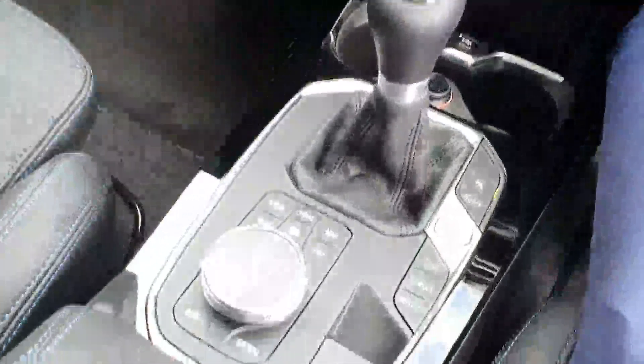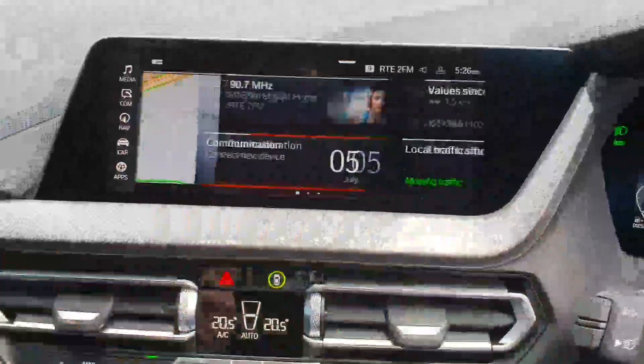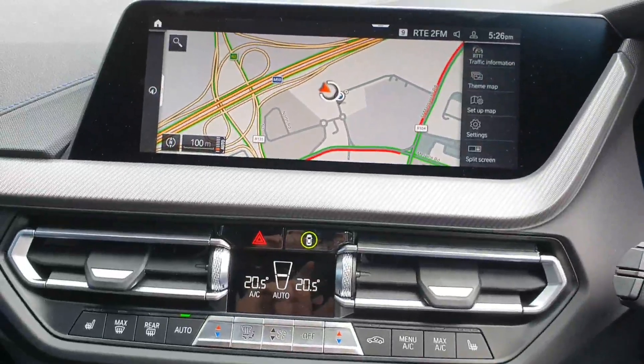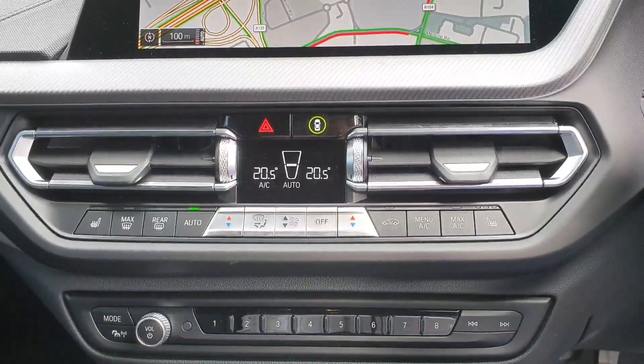Moving over into the centre, you have your widescreen iDrive system, which is controlled using the swivel wheel and shortcut buttons, as well as the touchscreen. It's a very easy to use and responsive system that controls all the car's main functions, including of course your satellite navigation.